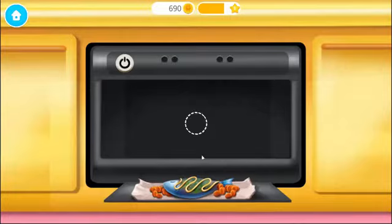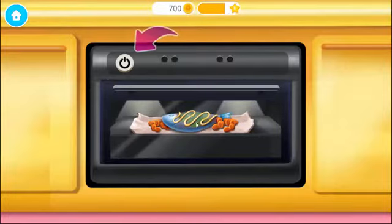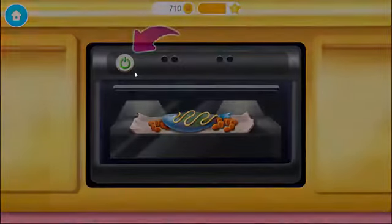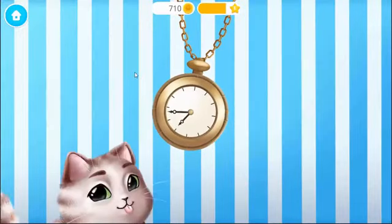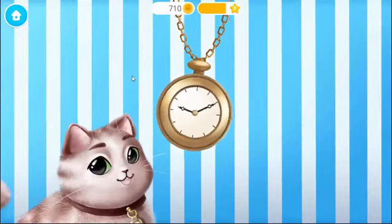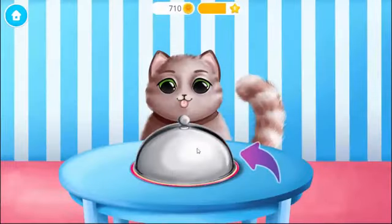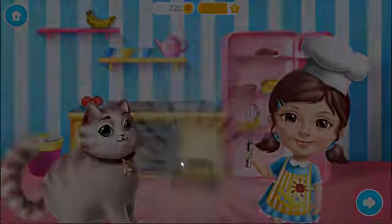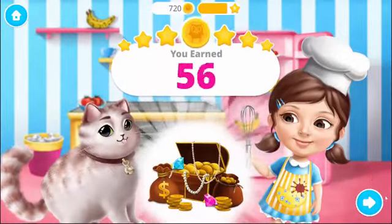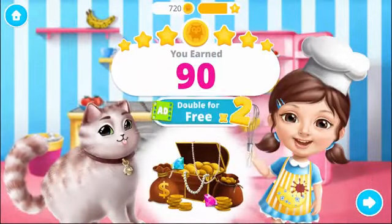Put the tin in the oven and turn it on. Cook the fish for half an hour. Great! Fluffy really wants to taste. Well done! You are the best chef!